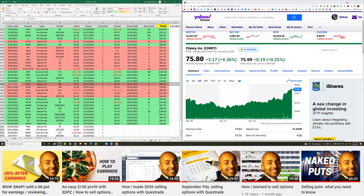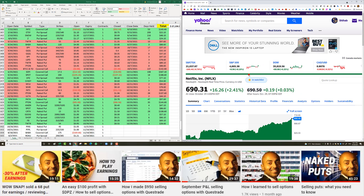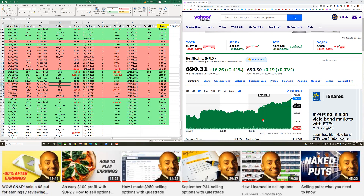Netflix naked put for earnings — I had a $565 strike for $1.01. We all know the Netflix story: it just keeps flying, now at $690. I entered October 19th with the same-week expiry and closed two days later for 5 cents. Netflix dropped a little after earnings but came back up and is now at $690 — ridiculous.